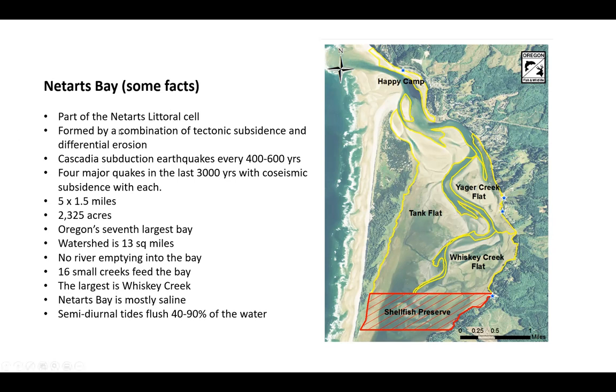The Bay is formed by a combination of tectonic subsidence — which means every time there's a big earthquake, it sinks — and also by differential erosion. In the past 3,000 years we've had four major quakes, on an interval of between 400 and 600 years, and we're due for another one. When that happens, the Bay sinks, sometimes by several feet.